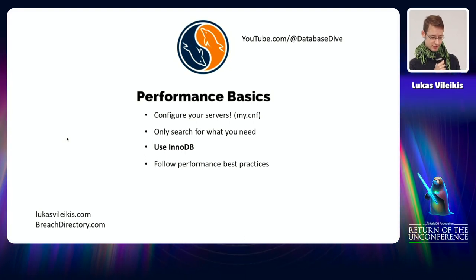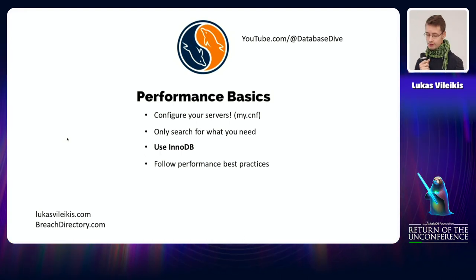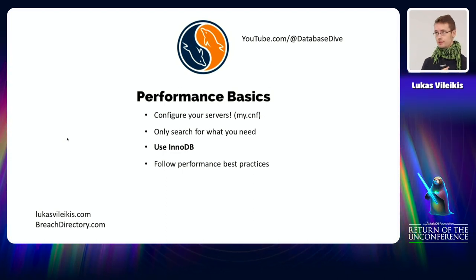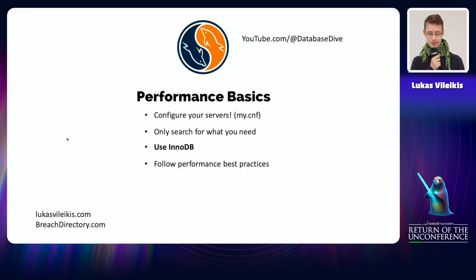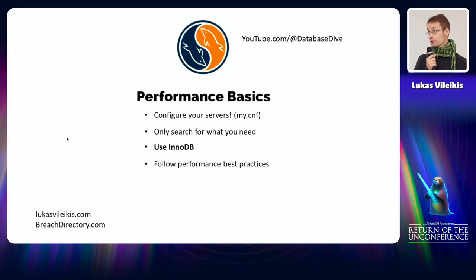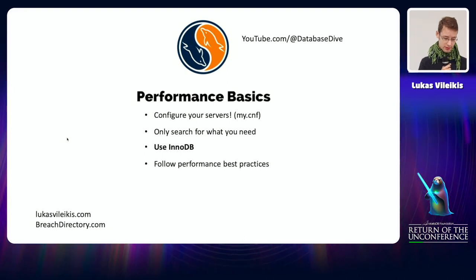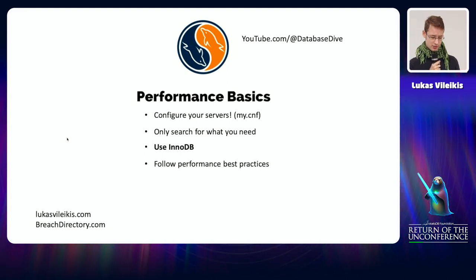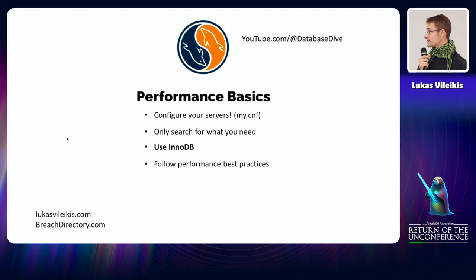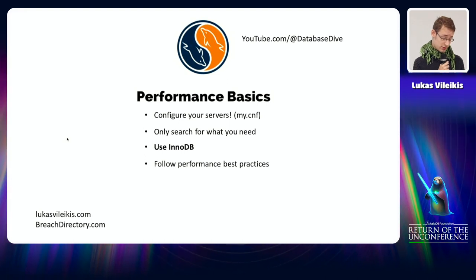Starting from the bottom: to optimize your databases for big data you have to know the bare basics of performance. First, you have to configure your server via my.cnf. You have to optimize your DB storage engine. Only search what you need — the less data you search through, the faster your queries get. You should probably use InnoDB, which is the primary storage engine offered by MySQL, because it's ACID-compliant. And follow performance best practices: normalization, indexing, partitioning if needed.